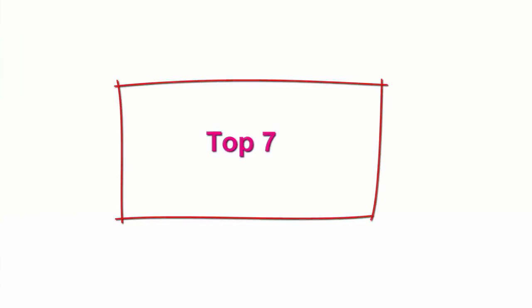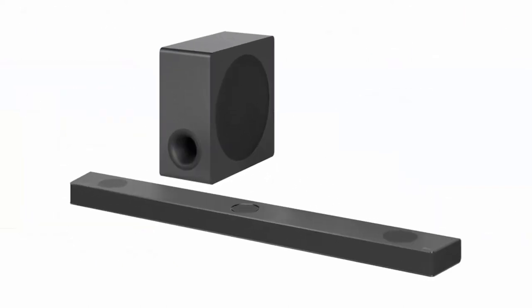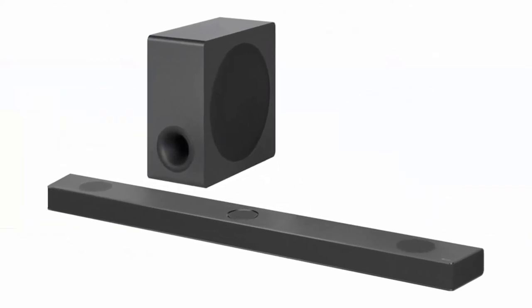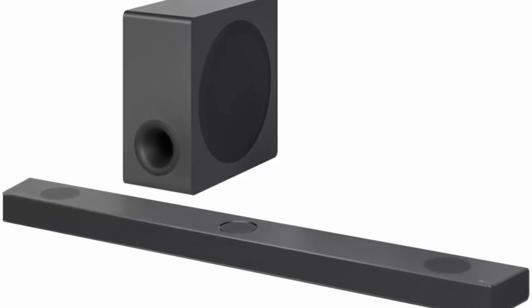Top 7: LG SNAEN5QY 5.1.3 CH Soundbar with center up-firing speaker, Dolby Atmos, DTS:X, AirPlay 2, Spotify Hi-Fi, Alexa, Hi-Res Audio, IMAX Enhanced, Synergy with LG TV, Meridian Audio, HDMI, HDMI ARC, and 4K pass-through.